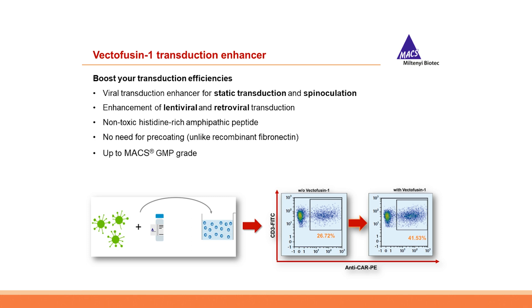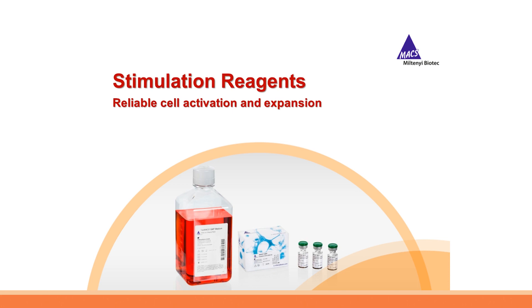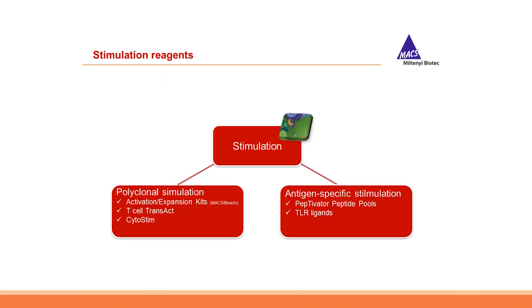The last cell culture reagent in this chapter is the transduction enhancer VectorFuse-in-One. This non-toxic histidine-rich amphipathic peptide efficiently enhances lentiviral and retroviral transduction and is compatible with static transduction and spinoculation. No pre-coating is needed — VectorFuse-in-One is simply added to the cells, thereby drastically boosting transduction rates. Being available up to MACS GMP grade, VectorFuse-in-One is ideally suited for translational applications such as the CAR T-cell transduction process.